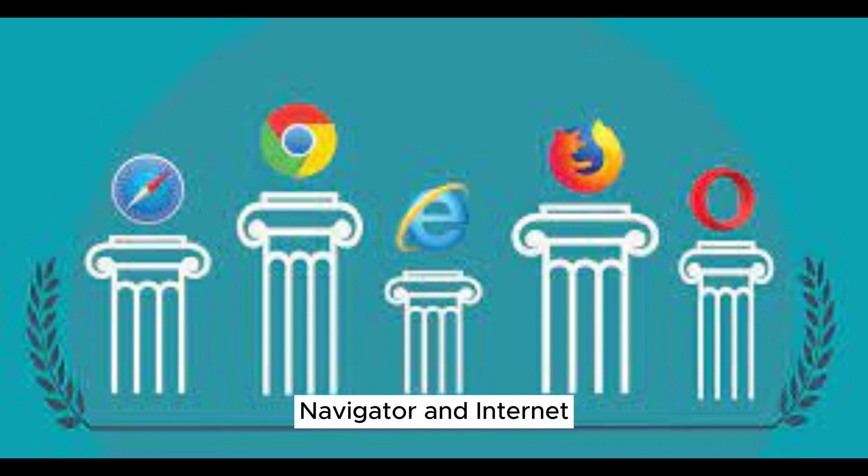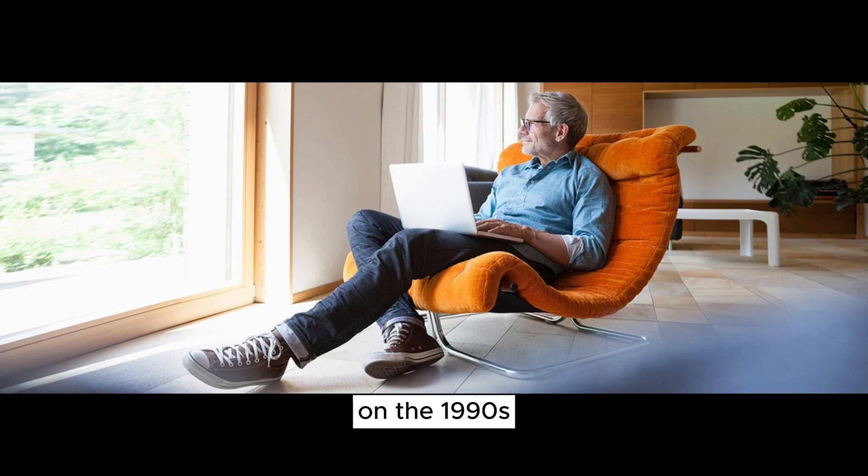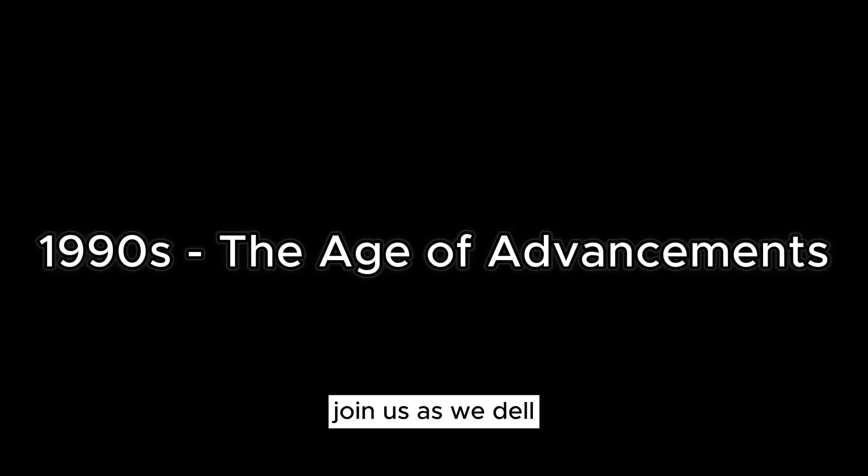Web browsers like Netscape Navigator and Internet Explorer brought the Internet to our screens, while operating systems integrated web capabilities, signaling a shift towards a more connected world. As we reflect on the 1990s, we see a decade of innovation that laid the groundwork for the digital age we navigate today.